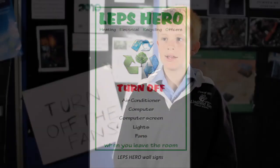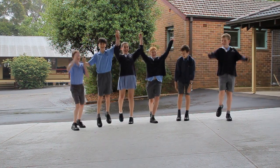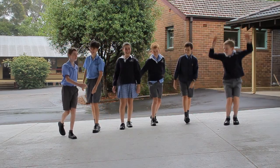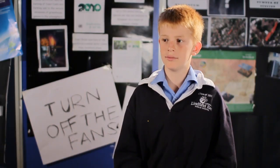HEROES is a project which was created last year in 2010. HEROES stands for Heating Energy Recycling Offices. They help to reduce the school bills by turning off the aircon, monitors, lights and fans. At lunch they will do this and also after school.